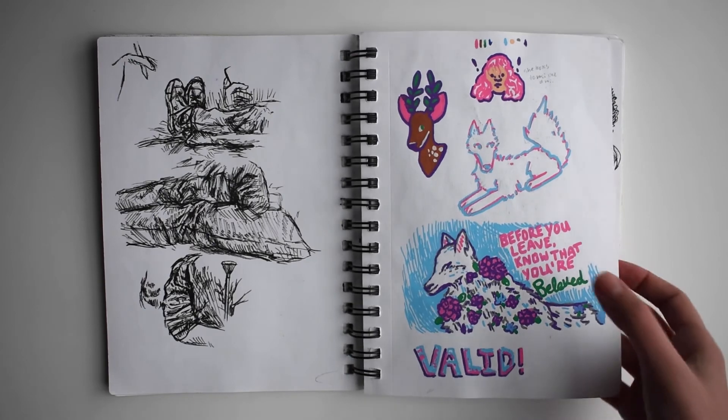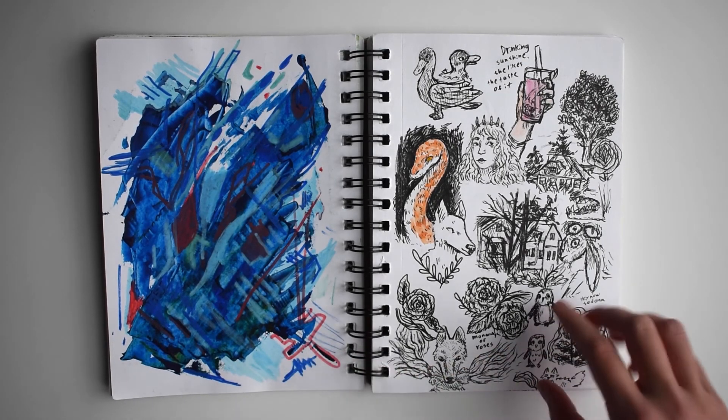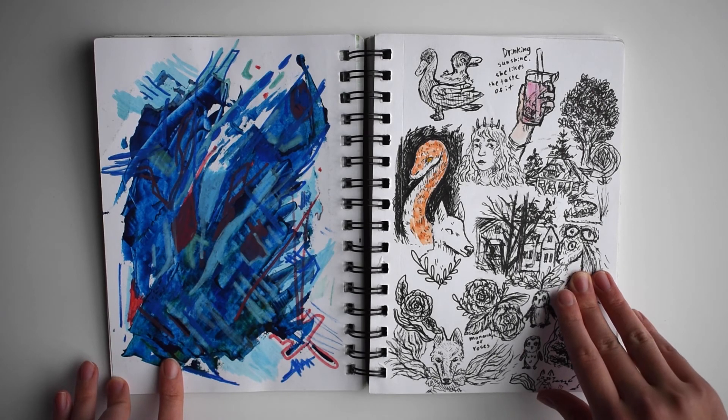Some more Posca marker stuff. More of that acrylic paint palette painting with some Posca over it, and some random drawings and some watercolor.